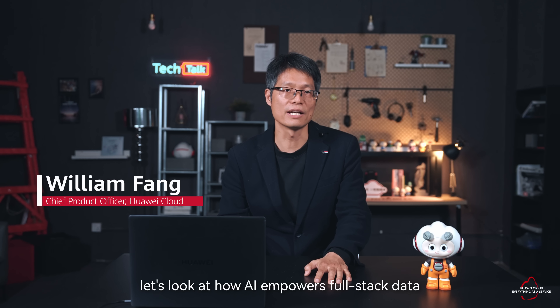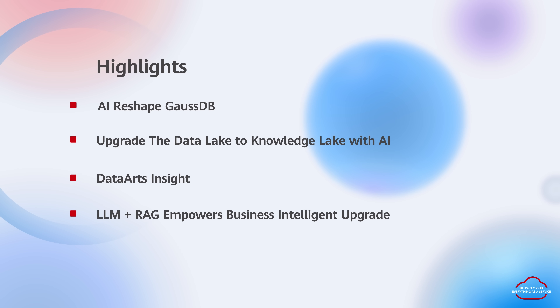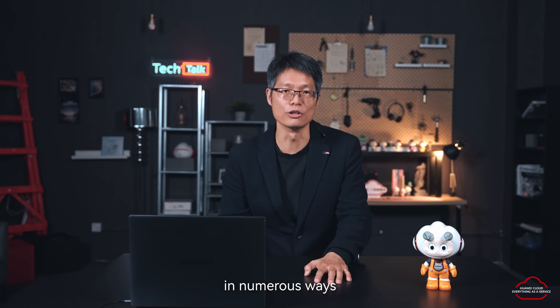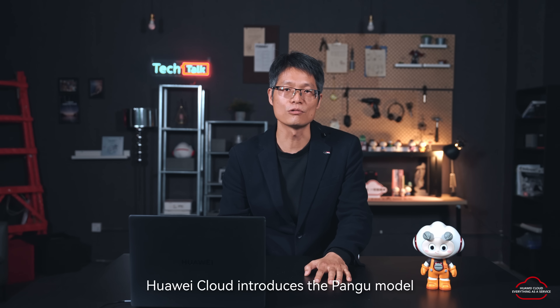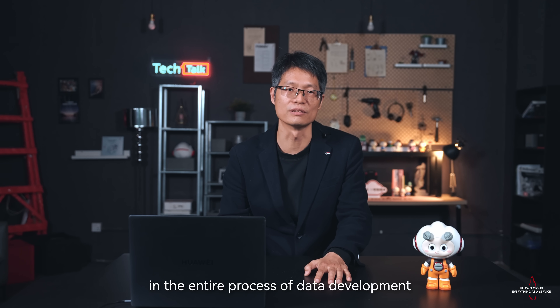Welcome to Huawei Cloud Tech Talk. Today let's look at how AI empowers the full-stack data. AI is revolutionizing the workplace and influencing our daily lives in numerous ways. It also changes how we build our products. Huawei Cloud introduced the Pine Group model in the data governance protection line to implement full-stack intelligence in the entire process of data development, data governance, and data analysis.